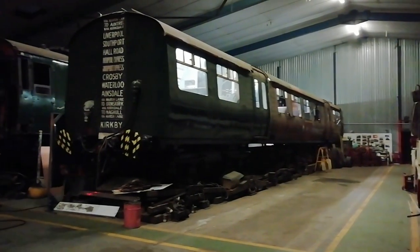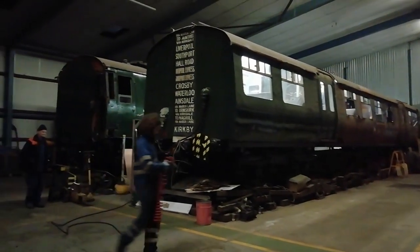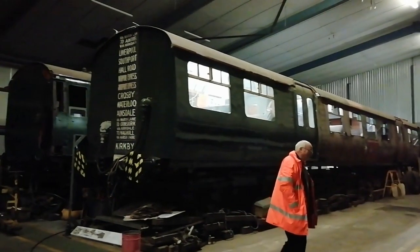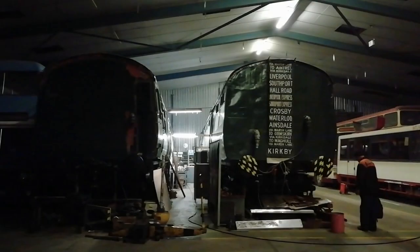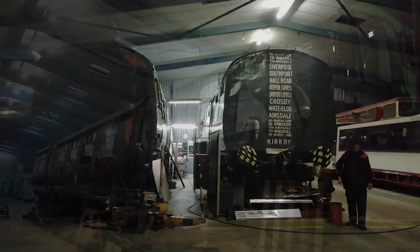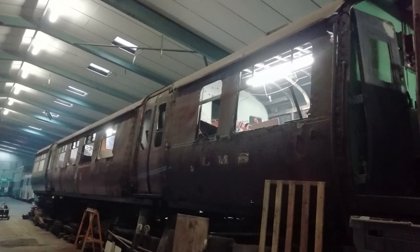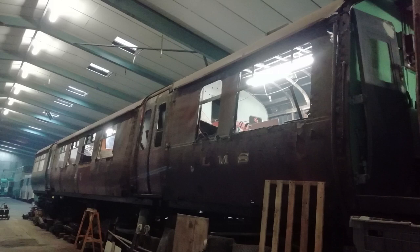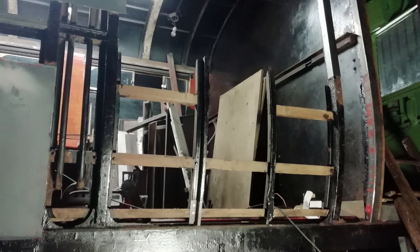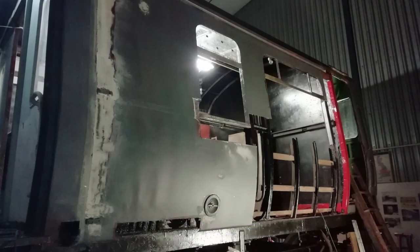A reshuffle of buses by our colleagues at the MTT has released space for us to complete the last of the trailer bodyway. As can be seen, we wasted no time in getting this started. The corroded skin was removed, and all the framework repaired and strengthened as necessary.